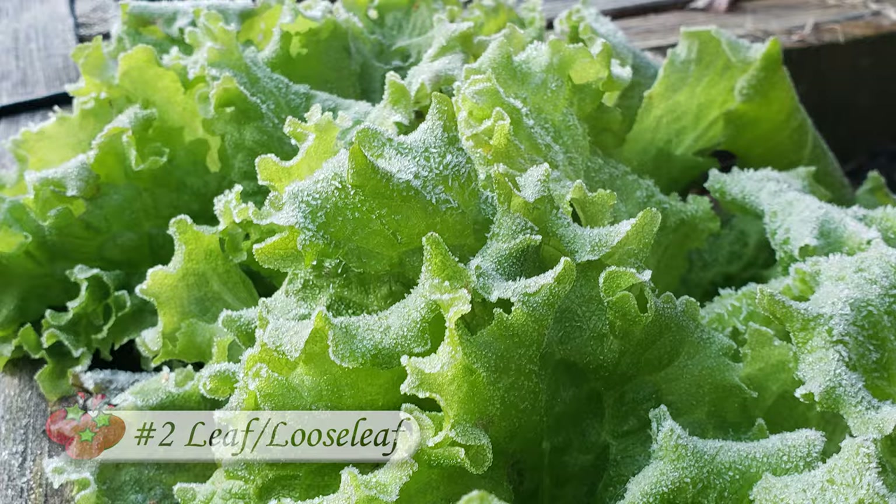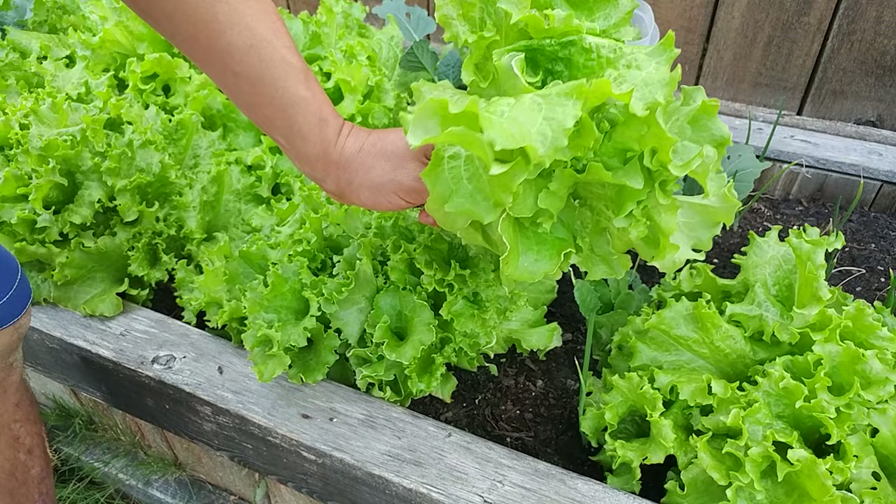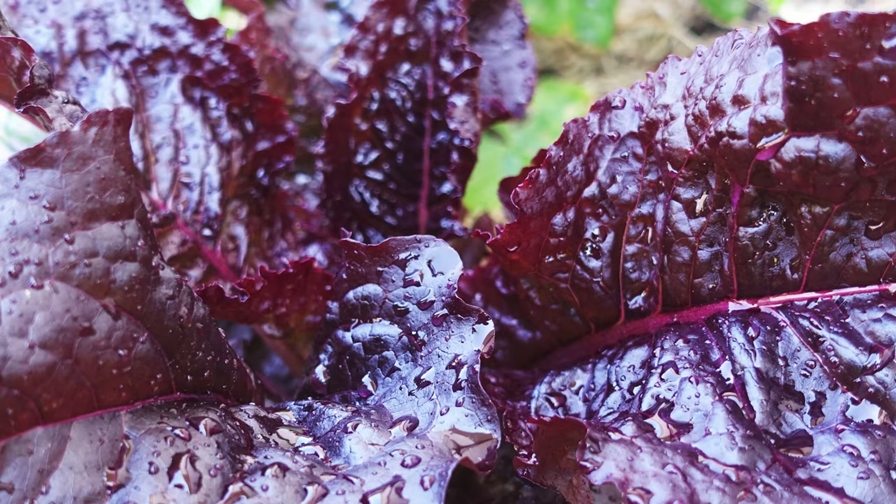Our second type of lettuce to grow is leaf lettuce, also known as curly or loose leaf. This lettuce is great for salads, garnish, sandwiches, and even burgers. Plus, if you get bored with the green varieties, give the red and purple ones a try — they're delicious.